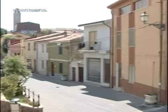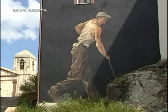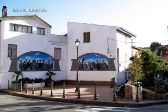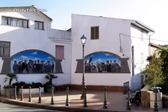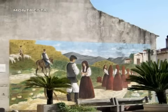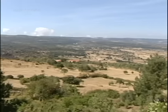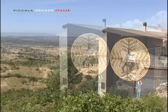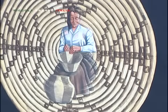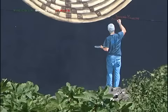Splendidi murales arricchiscono la bellezza della cittadina e accolgono il visitatore. L'antica arte con cui si lavoravano a mano meravigliosi cestini con giunco e asfodelo è celebrata attraverso un imponente murales posto all'ingresso della città.